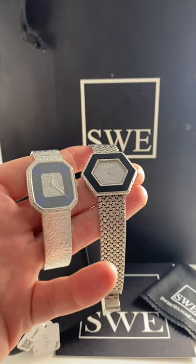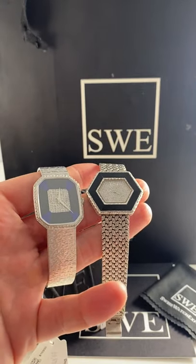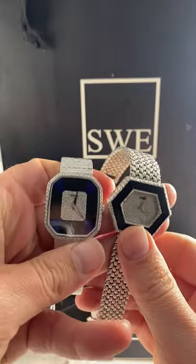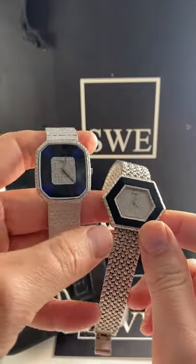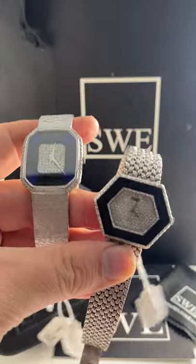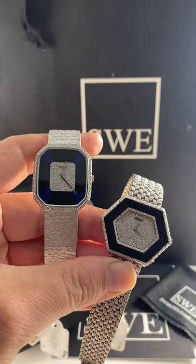Some of the coolest classic dress watches I've ever seen here at SwissWatchExpo have been these beautiful Piagets with an onyx stone bezel — such a unique design. I'm not sure if anyone has really even attempted this outside of this brand.